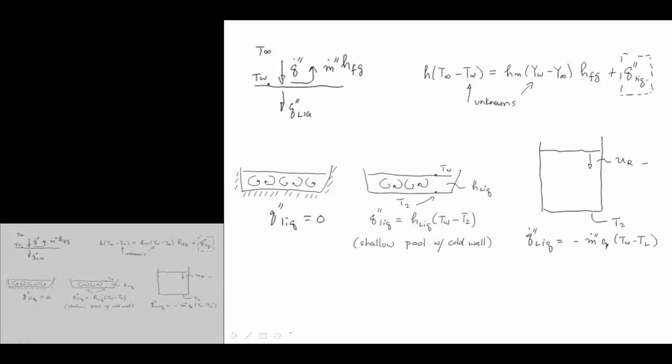In terms of limiting conditions: we talked about the case where conduction into the liquid is zero — adiabatic with well-mixed conditions. If we had a shallow pool with a cold bottom wall, we might model Q_liquid as a heat transfer coefficient times (T_surface − T_wall_base).